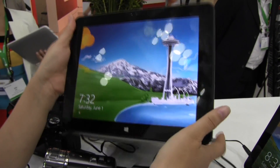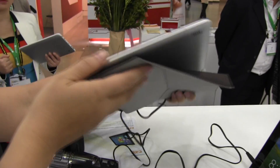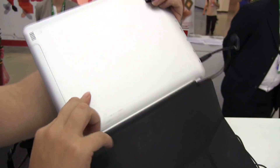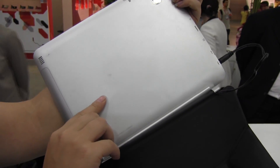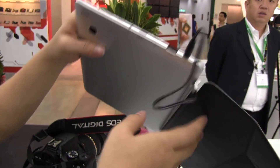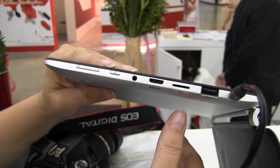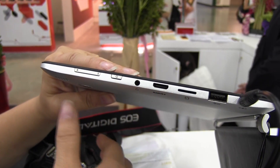The 9.7 inch is also only offering six hours of battery life, which is something we're hoping is not true about Bay Trail because that seems rather low. But if we take a look around the other side of the system, you can see we have USB 2, there's the 3G slot, HDMI, and headphone jack.